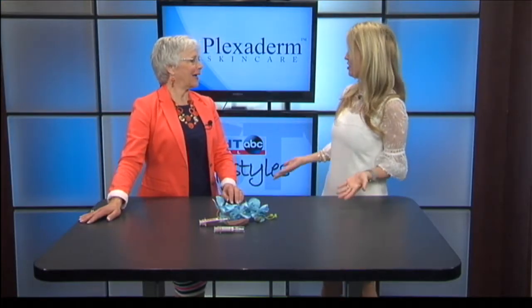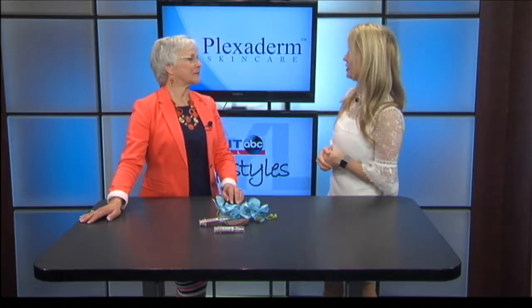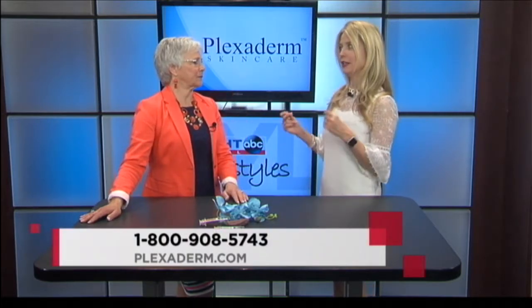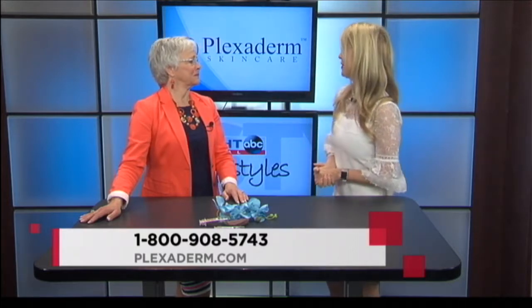Look at that under-eye bag — it's really amazing that this is just a cream. And men are some of our best customers because they tend to get the bags and sagginess and they don't wear makeup. They don't have the advantage of concealer and all those things. And it's so quick to apply — all they have to do is pat it under their eye and they're good to go for the day.